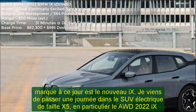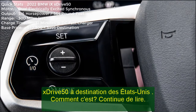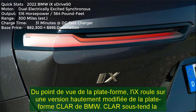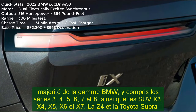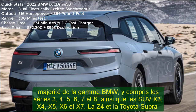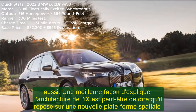From a platform point of view, the iX rides on a highly modified version of BMW's CLAR platform. CLAR underpins the majority of BMW's lineup, including the 3, 4, 5, 6, 7, and 8 series, as well as the X3, X4, X5, X6, and X7 SUVs, and the Z4 and Toyota Supra. The iX rides on a new high-strength steel, carbon-fiber reinforced plastic, and aluminum space frame platform, but one that relies heavily on CLAR componentry like suspension pieces. This allows the iX to be built alongside its gasoline-powered siblings at BMW's massive Dingolfing factory.